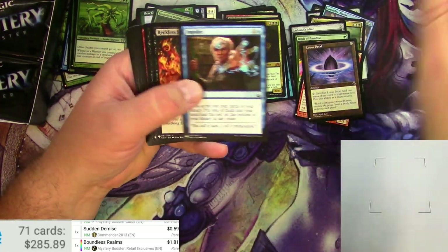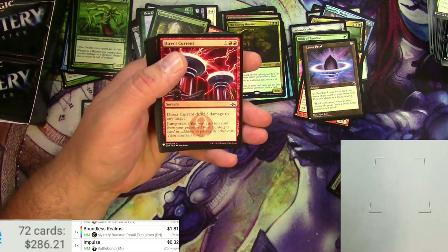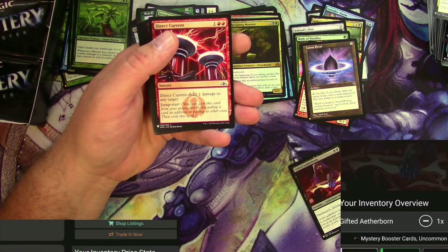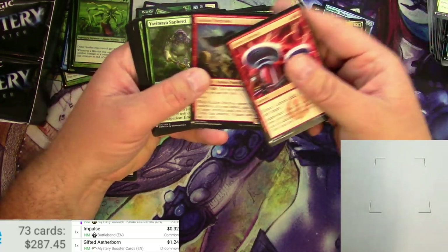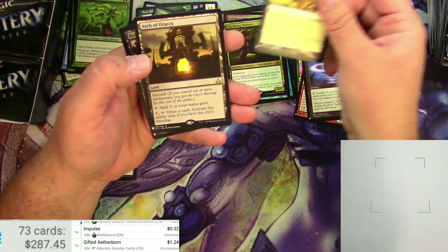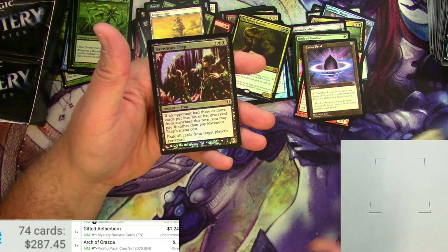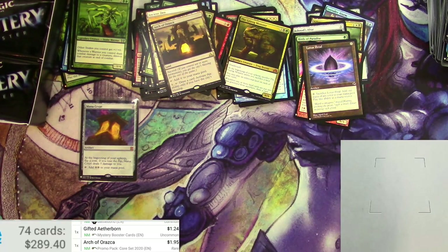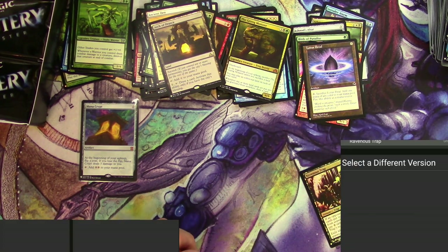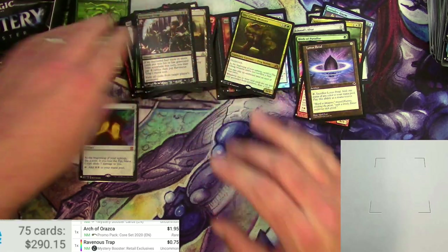The Impulse — should I take the Impulse? It's nothing. Gifted Aetherborn — that's decent. Mystery Booster version: still over a buck. Jungle Shrine, Ancient Den — probably not worth scanning but I'll pick it. Arch of Orazca and a Ravenous Trap — $0.95 originally, Mystery Booster: $0.75.